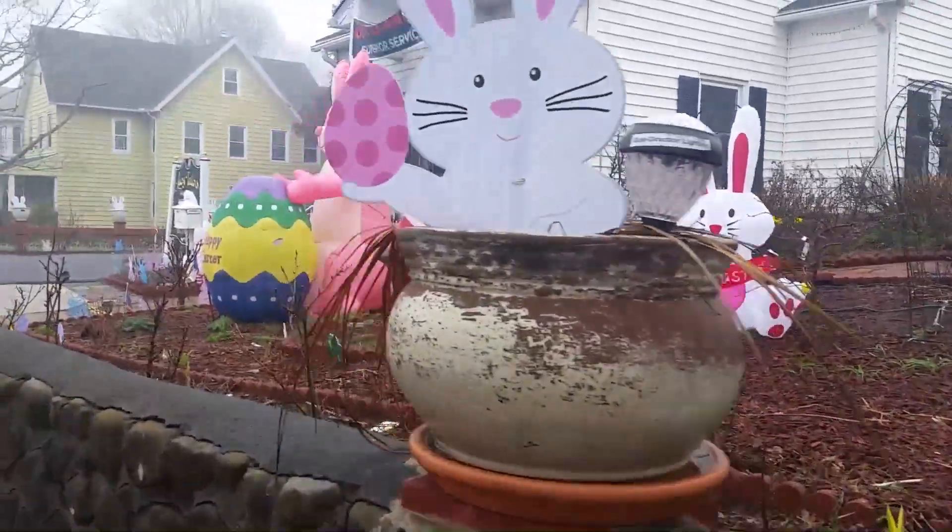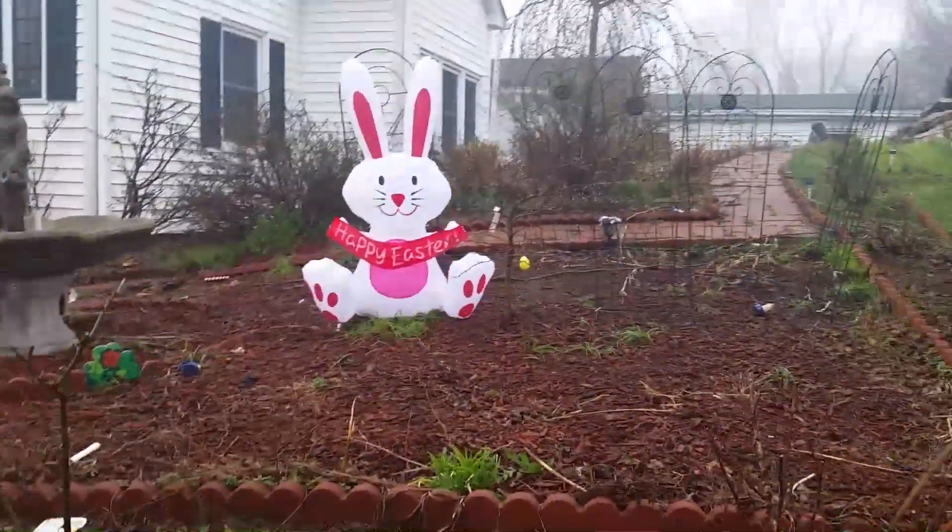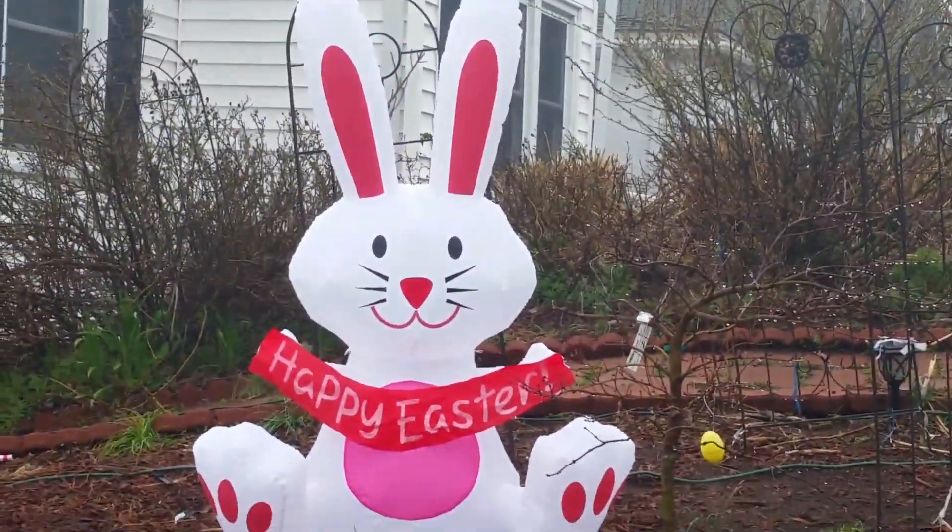And over here, we have a little Easter bunny that is holding a little sign that says Happy Easter. It's pretty cute.